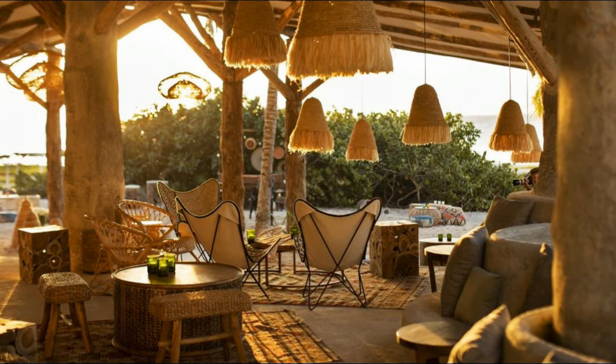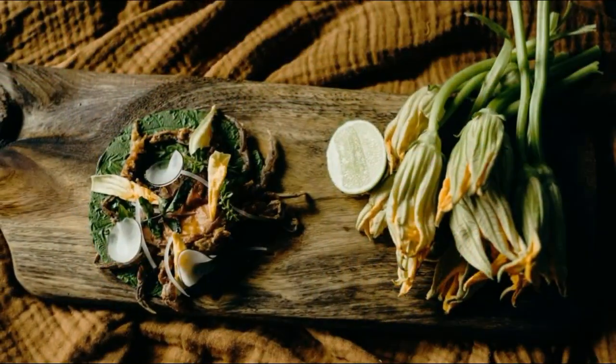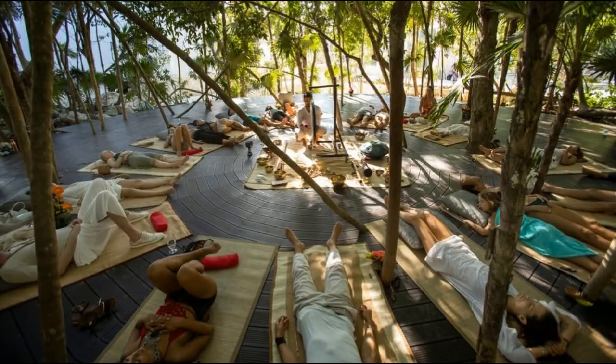For families, Palm Ia operates a holistic fun children's activities program led by certified Waldorf educators. Also, the resort has four specialty restaurants and a food truck, which offer plant-based menus and serve high-quality ingredients.